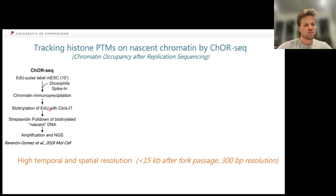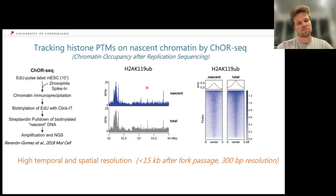After ChIP, we purify the nascent, freshly replicated chromatin by clicking biotin to the EDU moiety and then performing a stringent streptavidin pulldown. We then amplify, sequence, and observe what the chromatin landscape looks like on nascent chromatin. The 10-minute pulse gives high temporal resolution — roughly 15 kilobases behind the fork — avoiding the problem of transcriptional exchange, with spatial resolution around 300 base pairs from sonication.